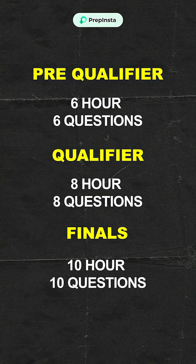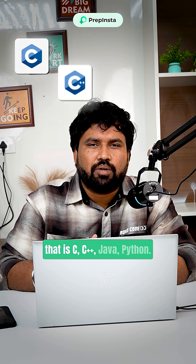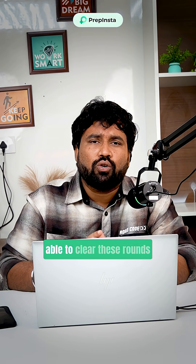In the Finals, it is 10 questions and 10 hours. You have to master any one programming language — C, C++, Java, or Python — and you need to be very good at DSA topics. Then you will be able to clear these rounds.